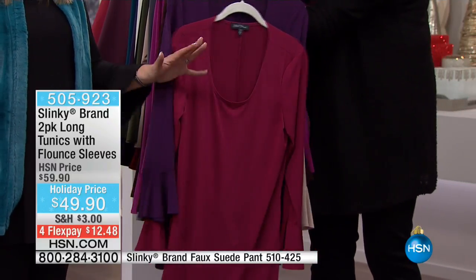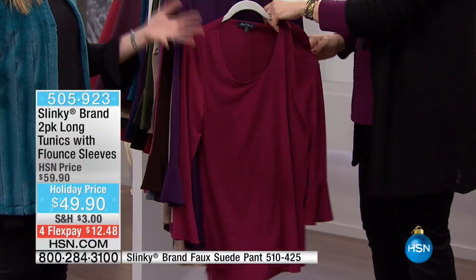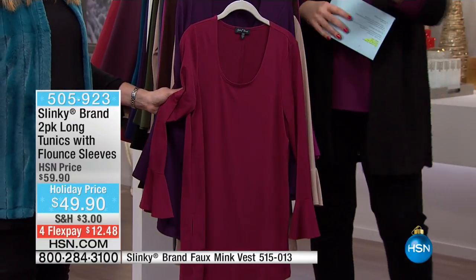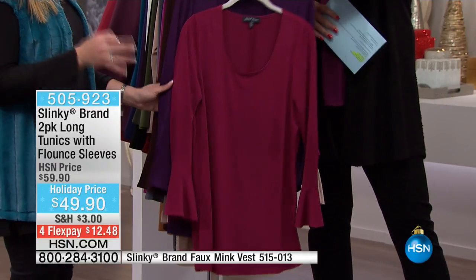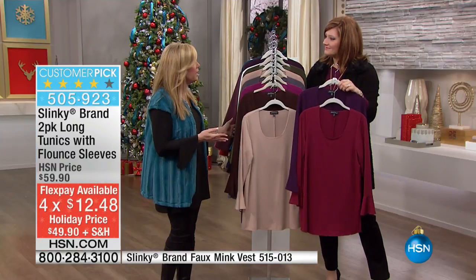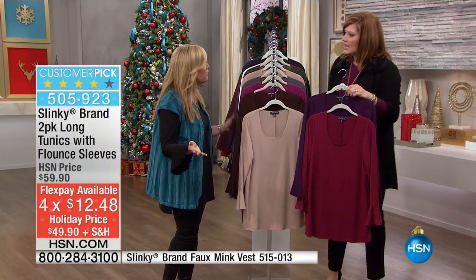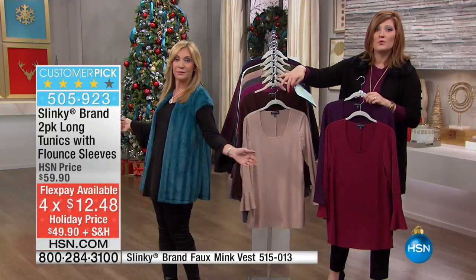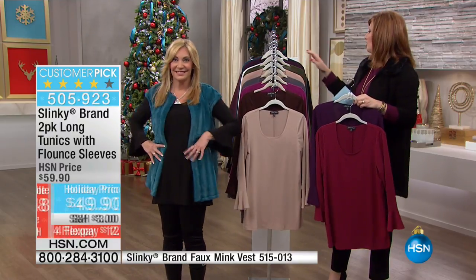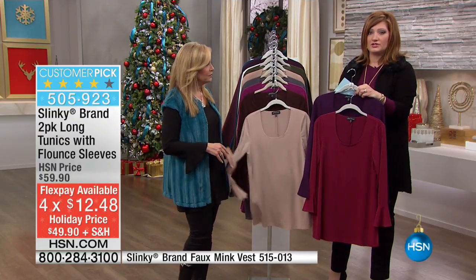And this is one of the big trends for fall, winter, and going into spring — these flounce sleeves. You're going to see flounce sleeves everywhere. It took us two months to get this back into stock. It was one of the most requested items for fall because it sold out in the first airing. It's a good layering piece — look how Jackie's layering it with that beautiful faux fur vest. You can put it with the micro suede jackets we shared with you. And this is a two-pack.